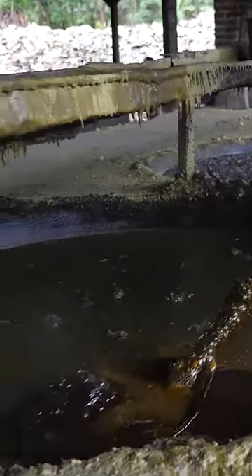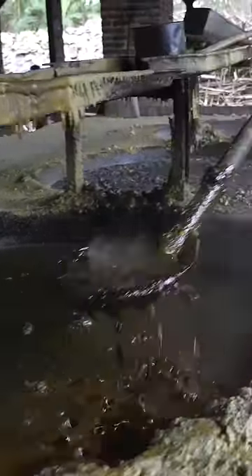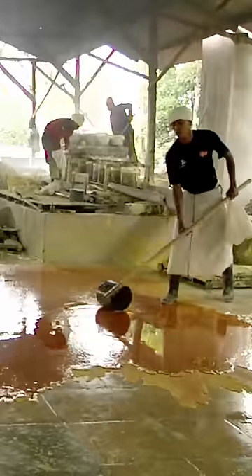At the factory, workers boil the sulfur and run it through a series of filters. They have to remove any contaminants, like sand or dirt. Then they pour it out onto the factory floor to cool.